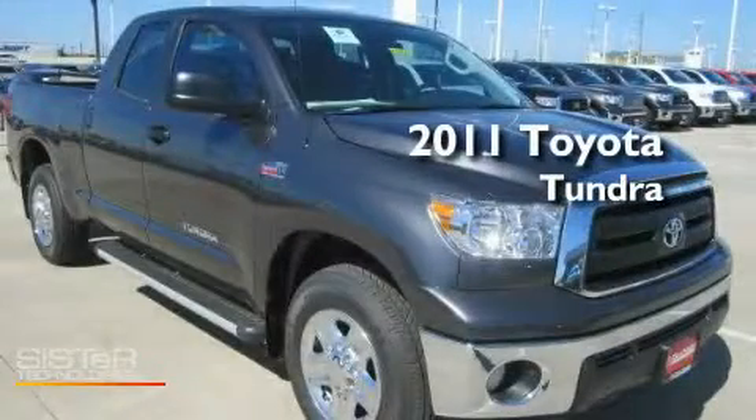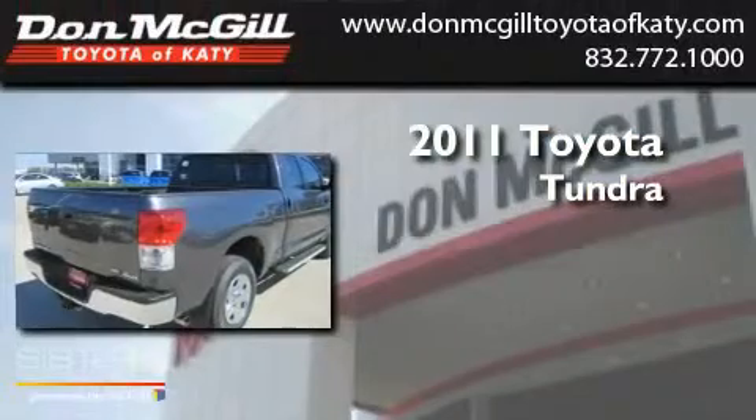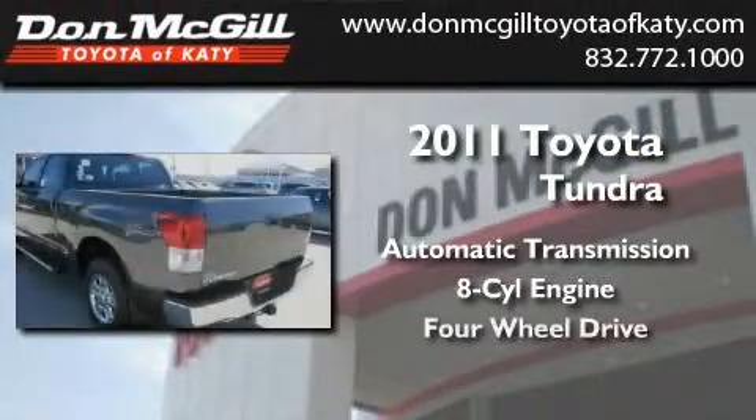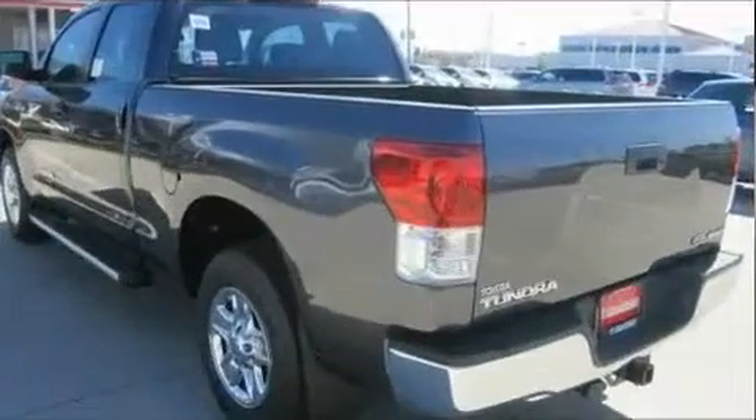This is a brand new 2011 Toyota Tundra. This truck has an automatic transmission, a V8, and the added capability of four-wheel drive.